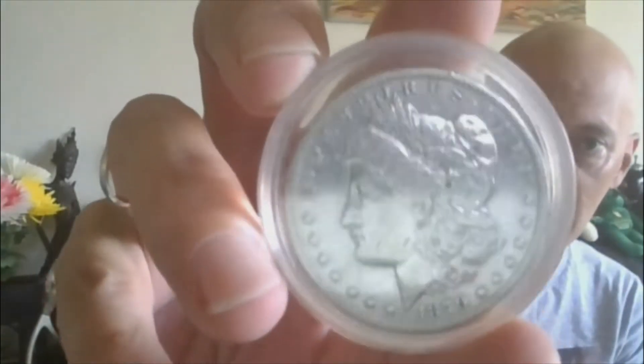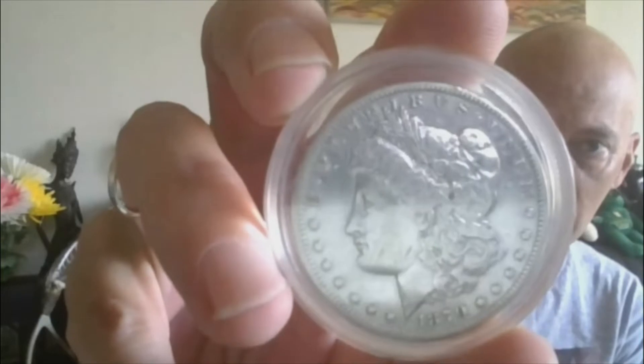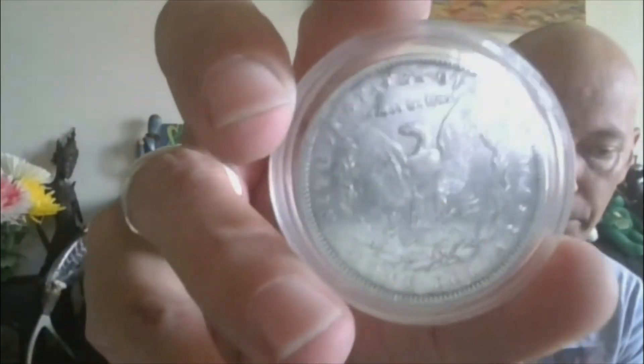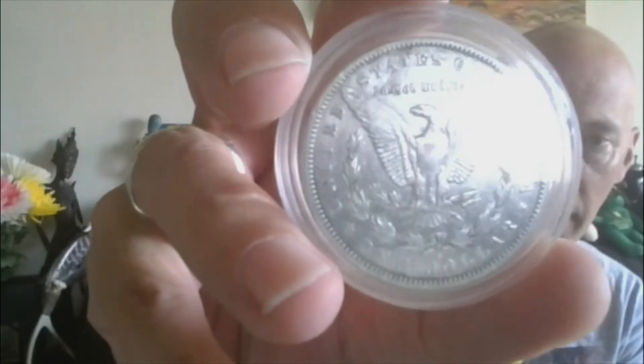Moving on to lot ten: we have a 1879-S Morgan Silver Dollar with the reverse of the 1879 Morgan. That's lot ten.